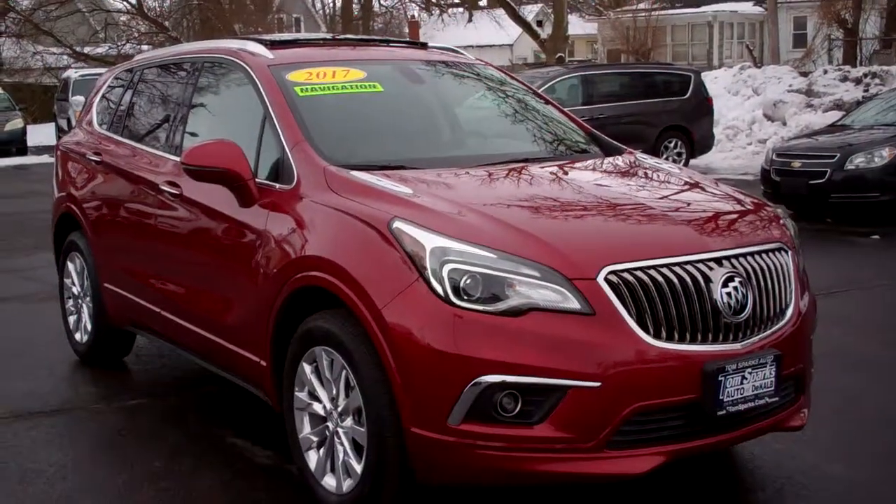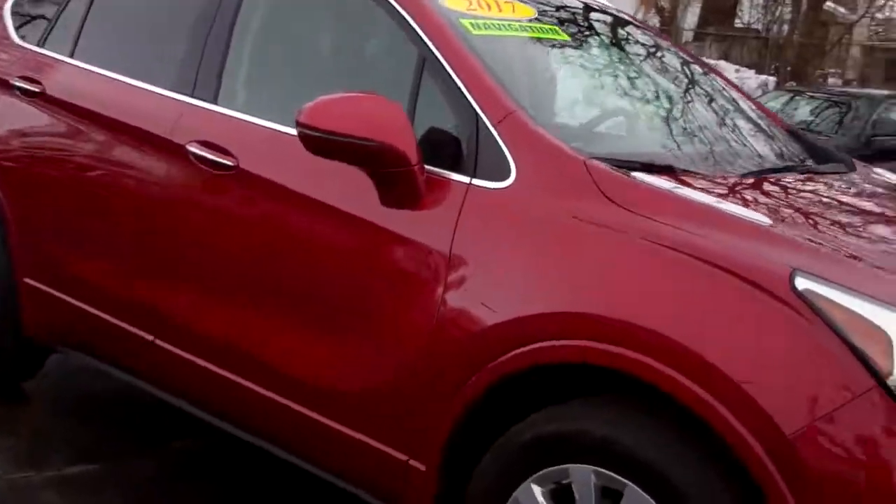Brad Mayo, Tom Sparks Auto, DeKalb, Illinois. Hey, check this out — 2017 Buick Envision. Nice car, huh? Red in color.